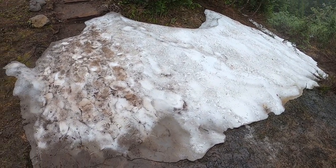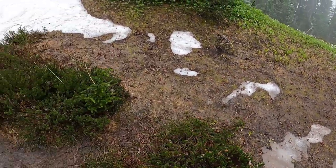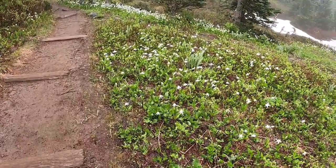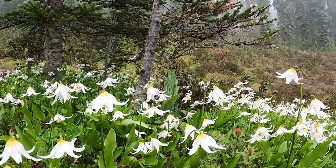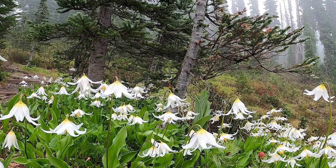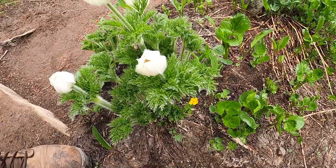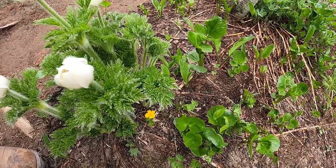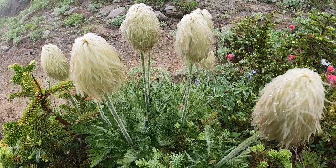We still have patches of snow. More avalanche lilies — let's get right in there nice and close. Here we have pasque flower, or western anemone, in the flowering stage. The common name means Easter flower in reference to its early blooming. We saw the pasque flower in its flowering stage, and here we see it in the seed head stage.